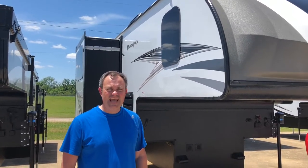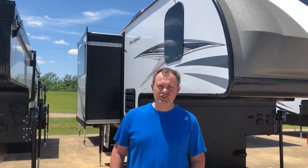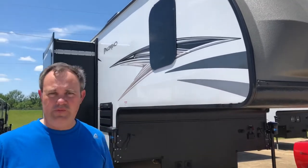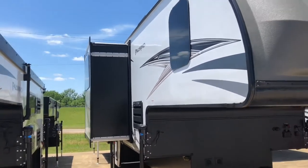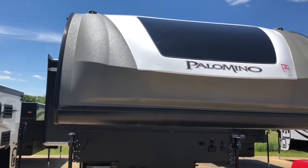Hey everybody, JNA review, and today we're out here at Sherman RV in Sherman, Mississippi. Today we're taking a look at the 2021 Forest River Palomino truck camper. I have to say this is the very first truck camper that we have ever reviewed.